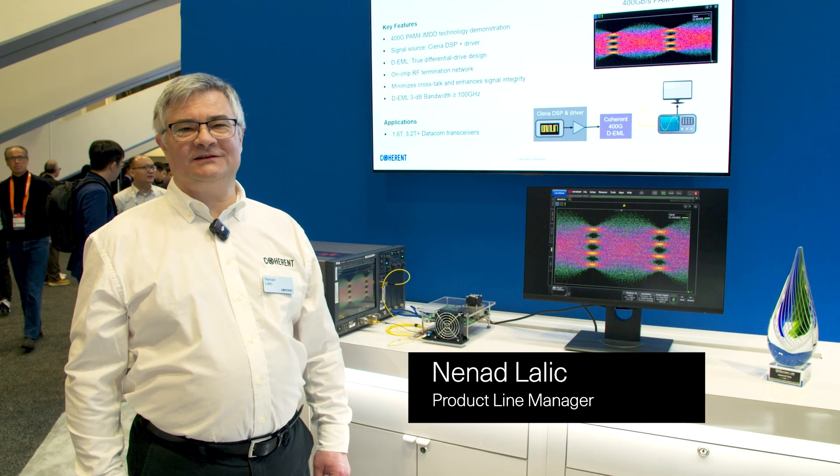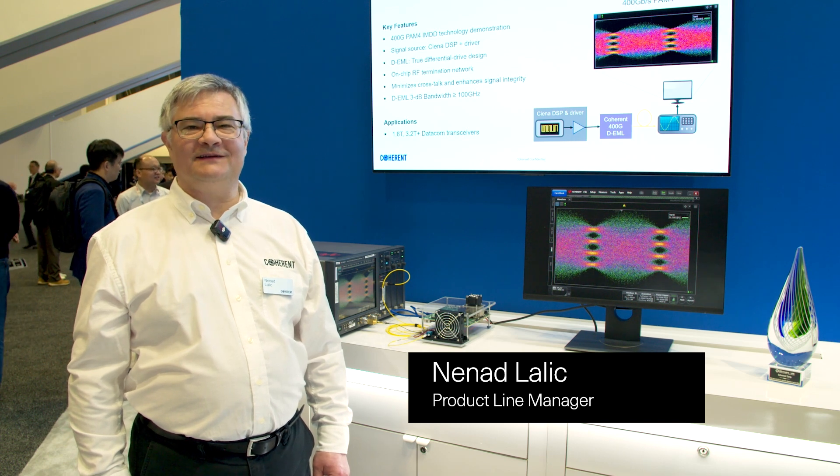Hello, my name is Nenad Lalic, and I'm Product Line Manager for Advanced Indium Phosphide Components.